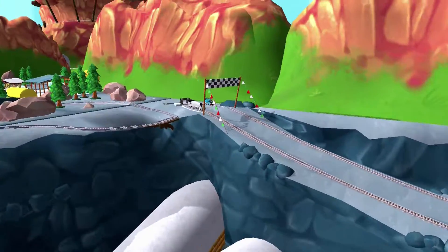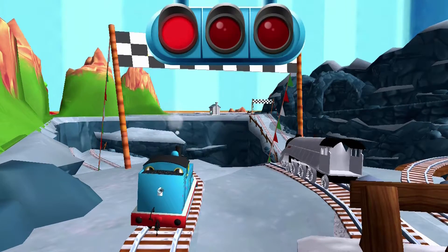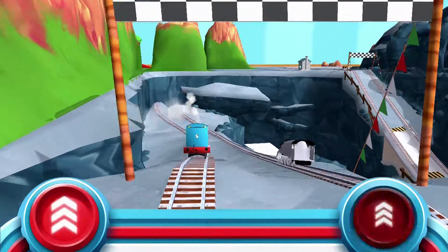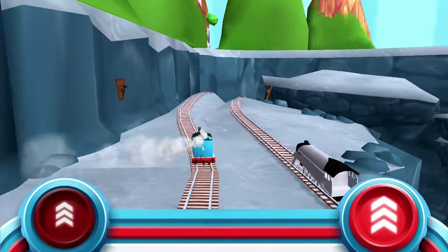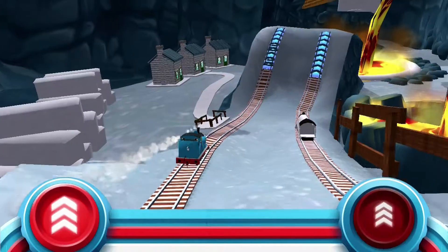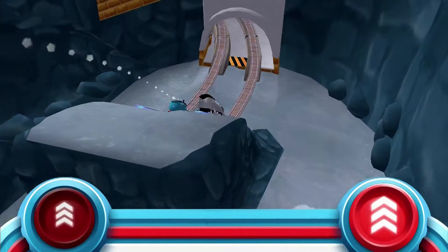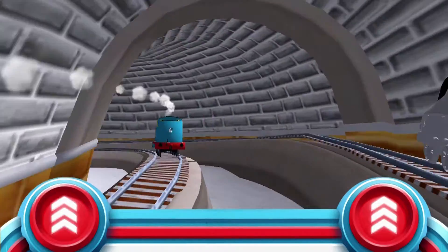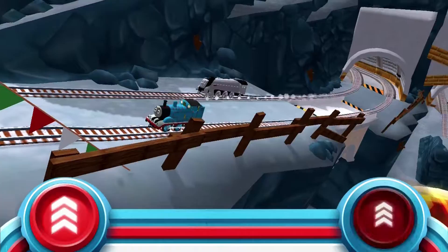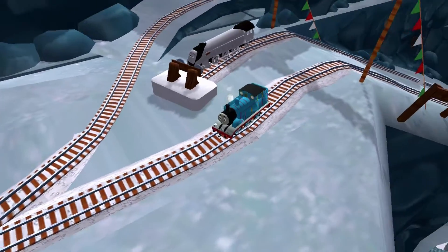The engines love to race, so let's see who's fastest in a thrilling race through the quarry. Tap as fast as you can! Your engine had a lot of fun!